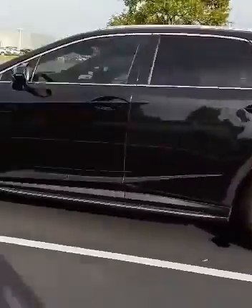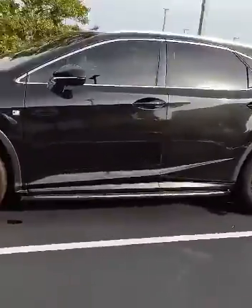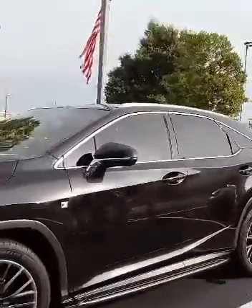That's a Lexus over there — I'm not too keen on Lexus. I don't even know why that's out here.